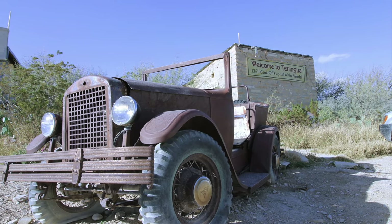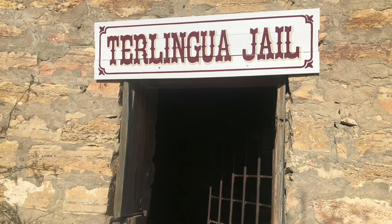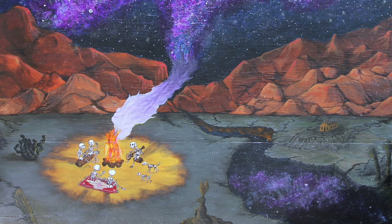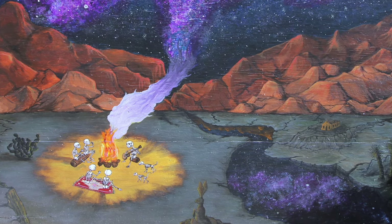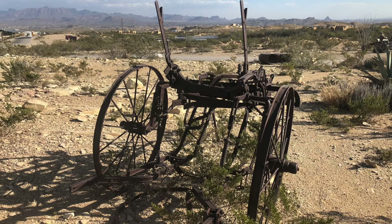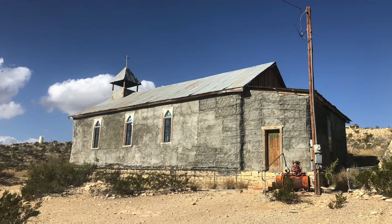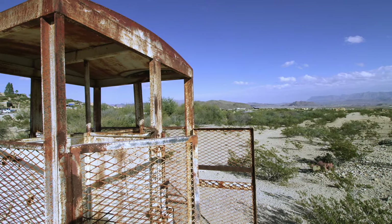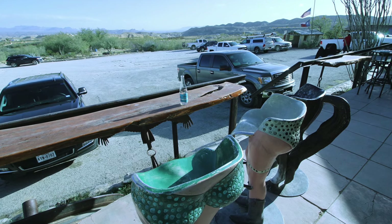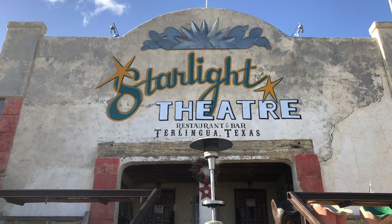While the park itself is amazing, we highly suggest a few things outside it that made our experience more enjoyable — namely, the Terlingua Ghost Town and Old Terlingua. This isn't a tourist trap; it's an old mining town that has seen better days. Be sure to check out the old buildings, the mine shafts, the Terlingua Trading Company, have a beer on the porch, and eat at the old Starlight Theater.